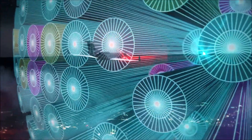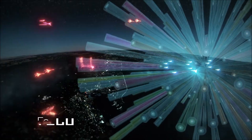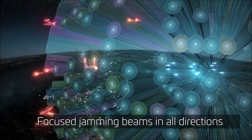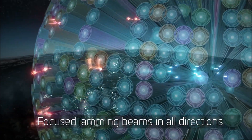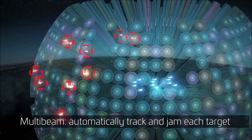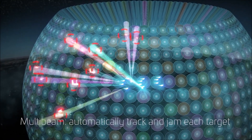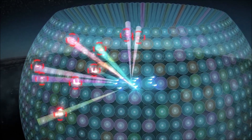Scorpius EJ uses the revolutionary technology of staring multi-beam AESA, which dramatically boosts EW performance. It stares in all directions simultaneously, covering the entire ground and sky around the combat formation. Scorpius EJ automatically detects, identifies, and suppresses threats, addressing each threat separately with narrowly focused multi-beams.